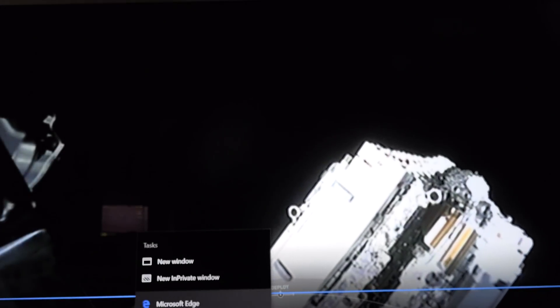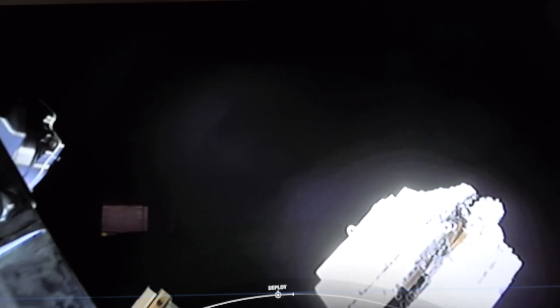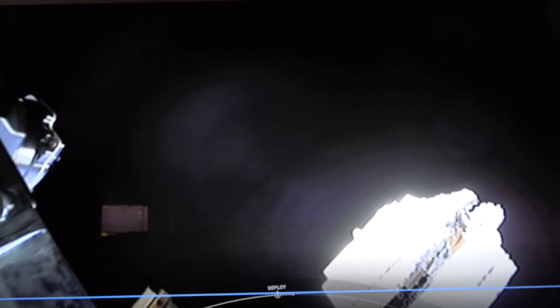Without a boost back burn, the next step for the first stage will be the entry burn at T plus 6 minutes and 23 seconds, lasting approximately 20 seconds. You can see those flat-packed Starlink satellites slowly gliding away from the top of the second stage. This is the highest number of satellites that SpaceX has ever deployed at a single time.